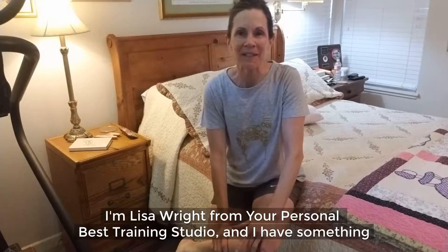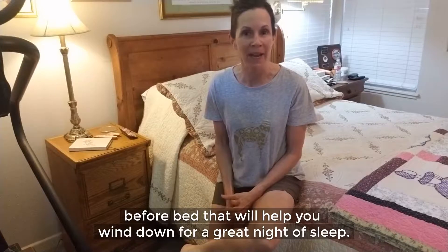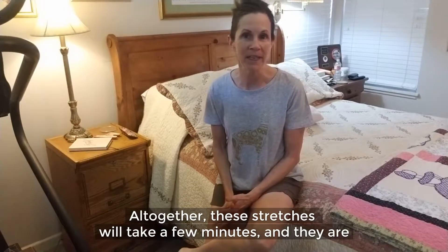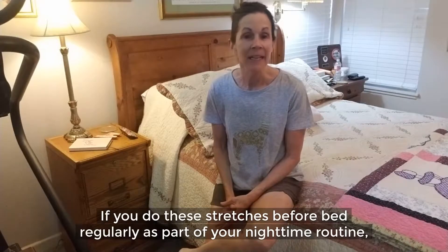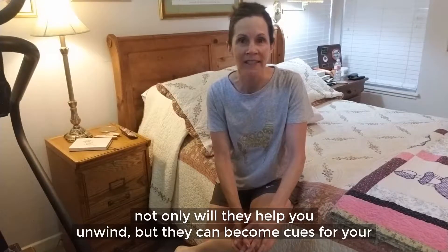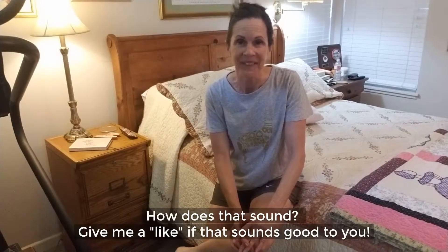I'm Lisa Wright from Your Personal Best Training Studio and I have something special for you today. I'm going to show you some amazing stretches you can do before bed that will help you wind down for a great night of sleep. Altogether these stretches will take a few minutes and they are super simple and easy to do. If you do these stretches before bed regularly as part of your nighttime routine, not only will they help you unwind, but they can become cues for your body that it's bedtime, and that can help you fall asleep faster.